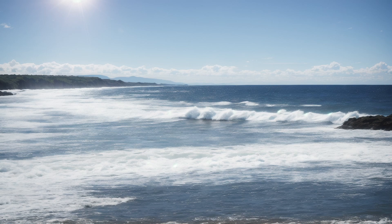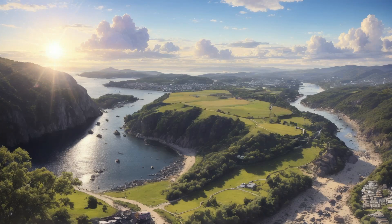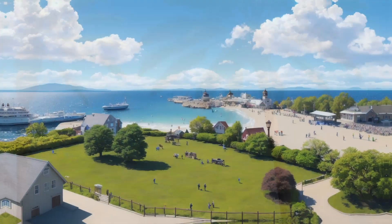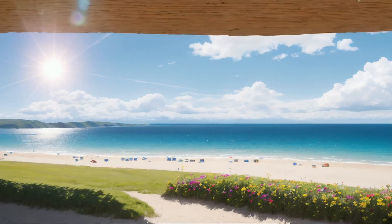The way we perceive the color of the sky is not just a scientific curiosity — it also has psychological implications. Studies have shown that the color blue has a calming effect on our minds, contributing to a sense of tranquility and relaxation. This might explain why gazing up at a clear blue sky often leaves us feeling refreshed and at ease.